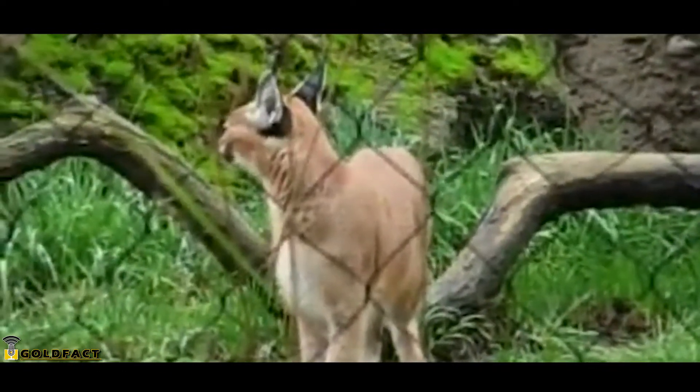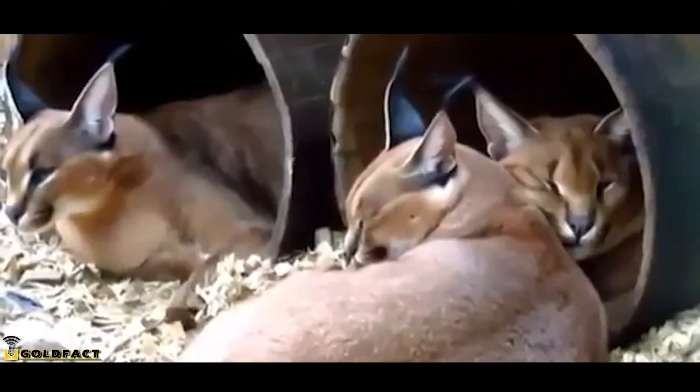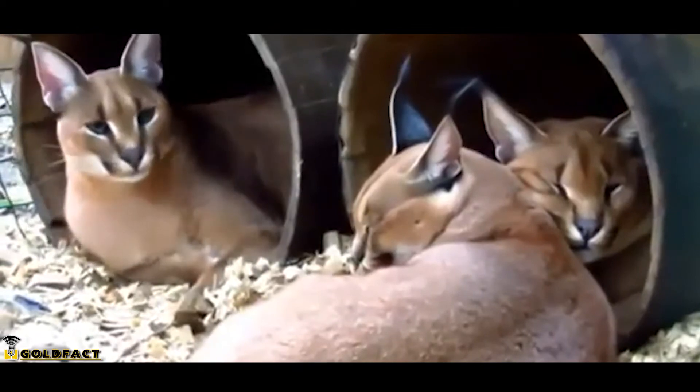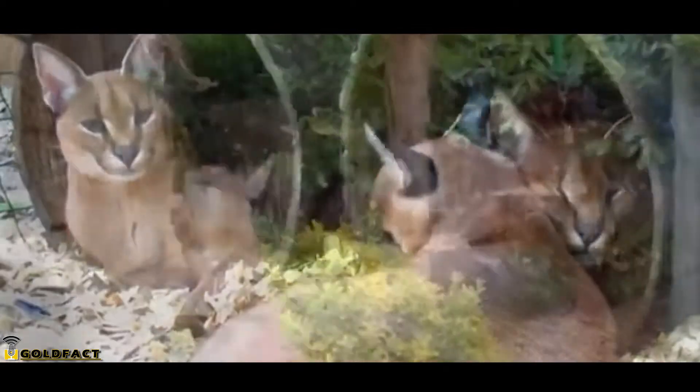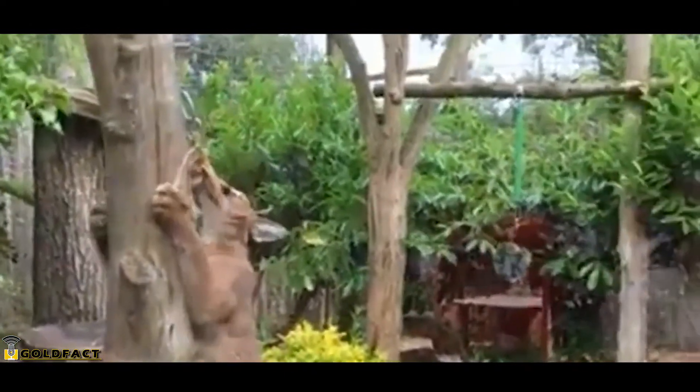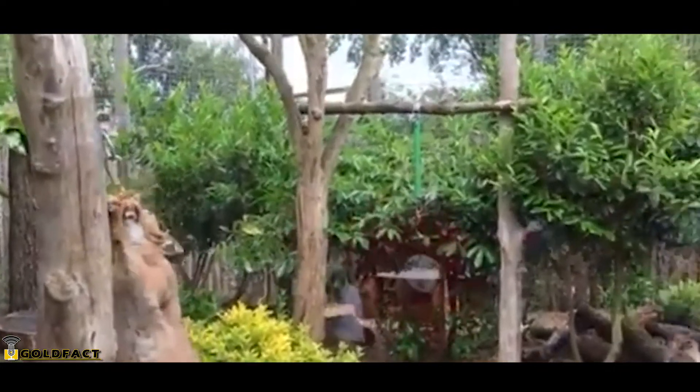They'll remain in the den for their first few weeks of life and continue to nurse until almost four months old. They'll stick with their mother for at least another four months, but often until they're more than a year old. Once they reach independence, the young will spread out to find their own territories and may begin breeding before their second year.